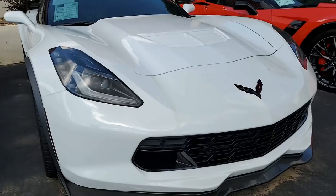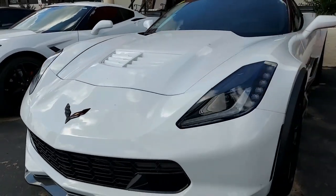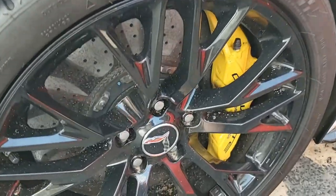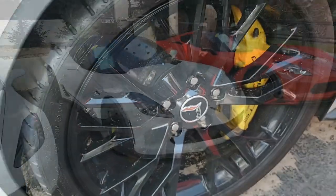Factory features on this car include the $3,270 2LZ Preferred Equipment Group. This has the Bose 10-speaker AM/FM XM MP3 USB stereo with steering wheel controls. It has auto-dimming mirrors, heated and vented seats,